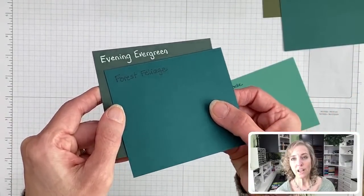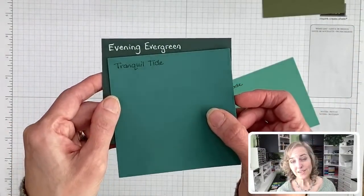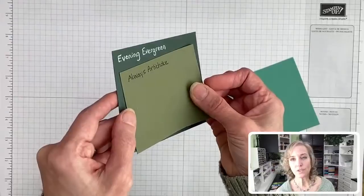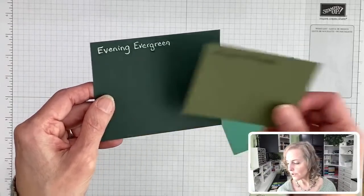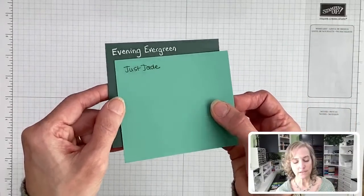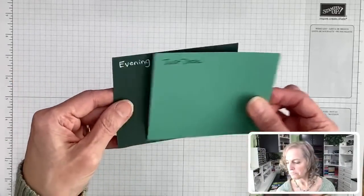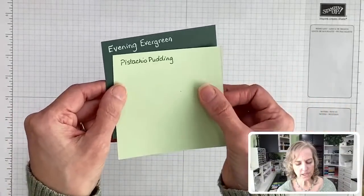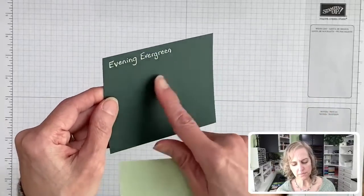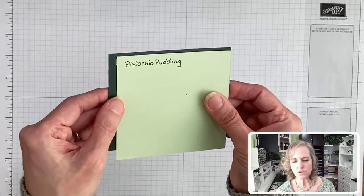Here's Forest Foliage — bluer, still a very deep green. Tranquil Tide — there's that. And then we have Always Artichoke — more on that olive-green side. There's Just Jade with Evening Evergreen — I could see that happening. And Pistachio Pudding — those two would work really well together because of the yellower, browner tone.